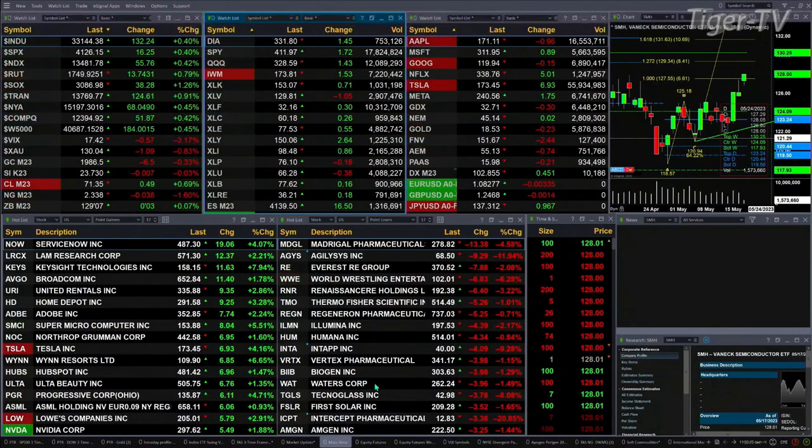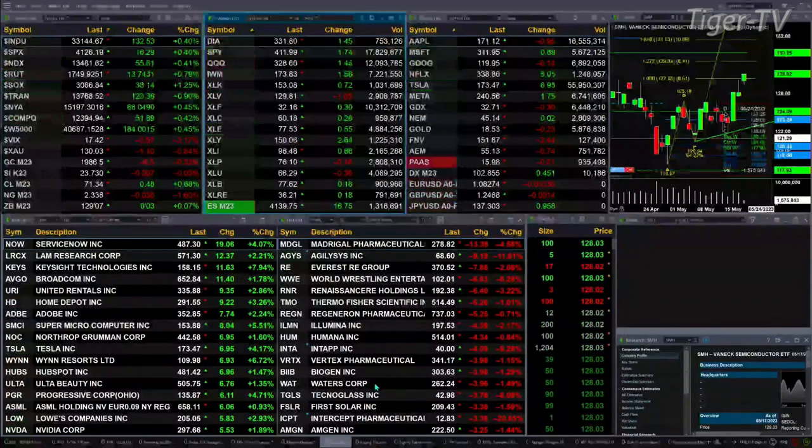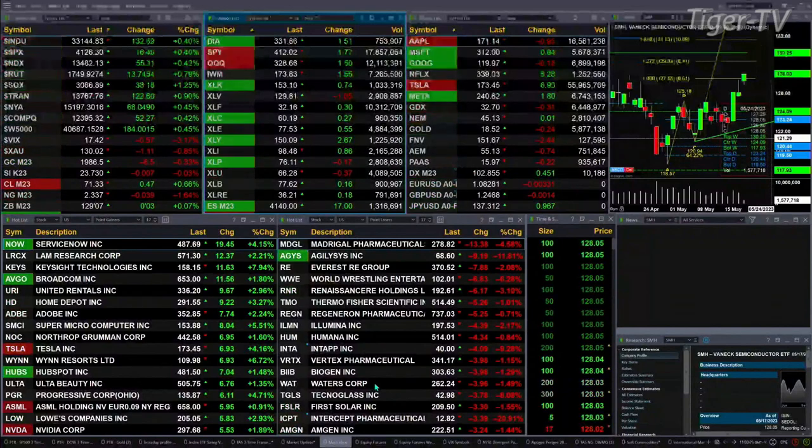11 a.m. update, and currently all the U.S. indices we track are trading to the upside. Dow's up 131 points, four-tenths. Four-tenths for the S&P, or 16. Four-tenths for the Nasdaq, 156 points. Eight-tenths for the Russell, 14-point move there. One-and-a-quarter percent for the semis.